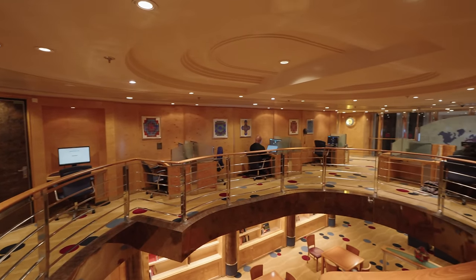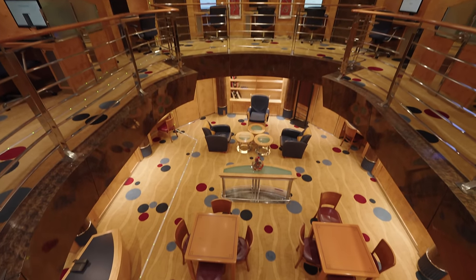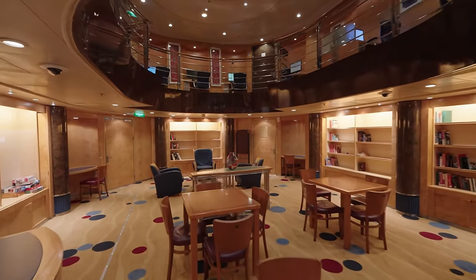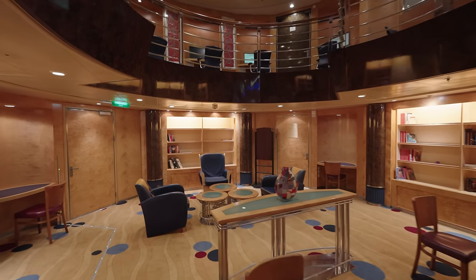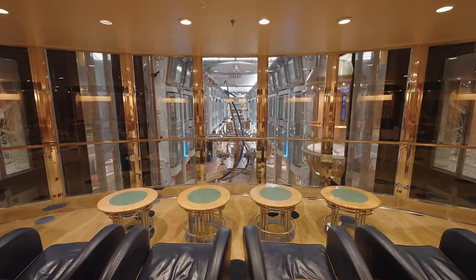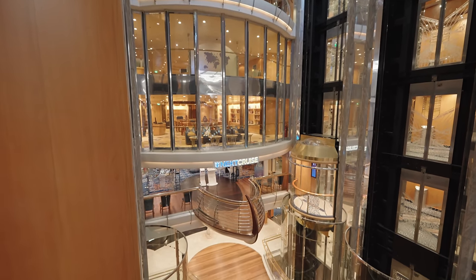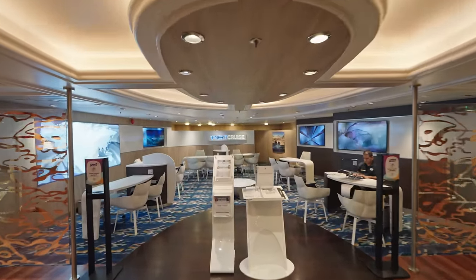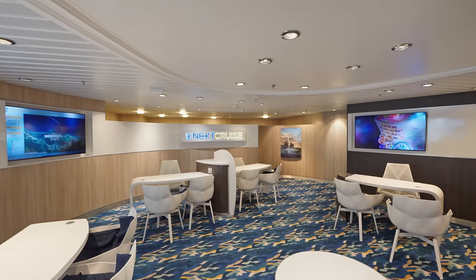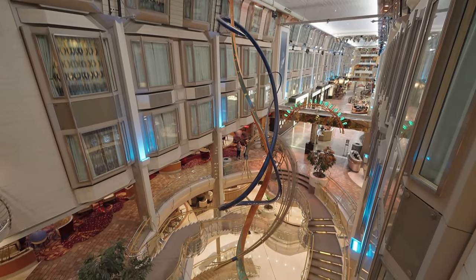On the mid decks you've got the Royal Caribbean online area, which is lots of computer desks - it is looking a little bit dated in here. Just below you've also got the library where you can come and borrow a book and chill out. It's also a card room and games room as well. You are offered some spectacular views of the Royal Promenade and central areas of the ship. Also in this space you have the next cruise desk, where you can book your future Royal Caribbean cruise. It does get busy so if you want to book, do it early in your sailing. You can get some great deals by booking on board that you can't get online or with your travel agent.